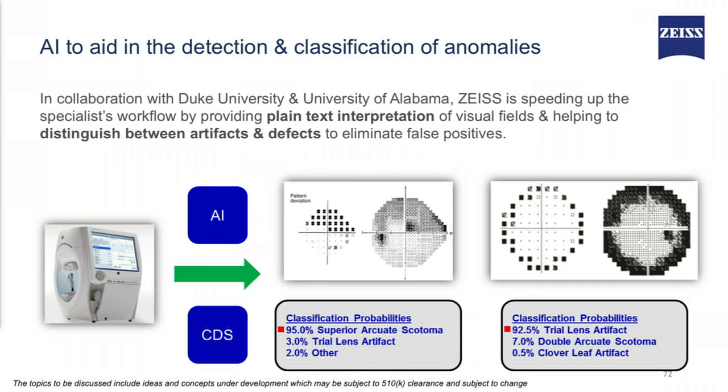We are also working with Duke University and the University of Alabama to speed up the specialist workflow by providing plain text interpretation of a visual field test. It will help distinguish between artifacts and real defects, and provide a way to eliminate false positives.